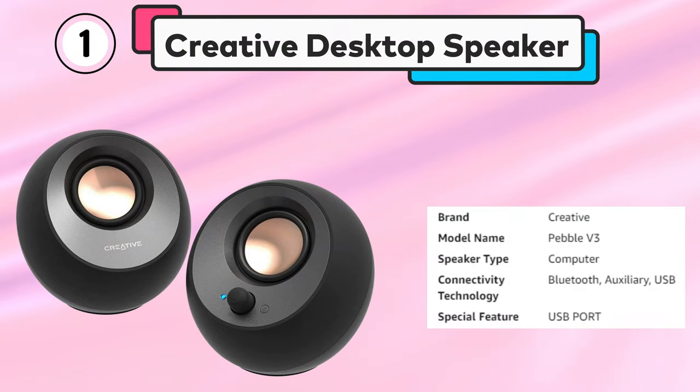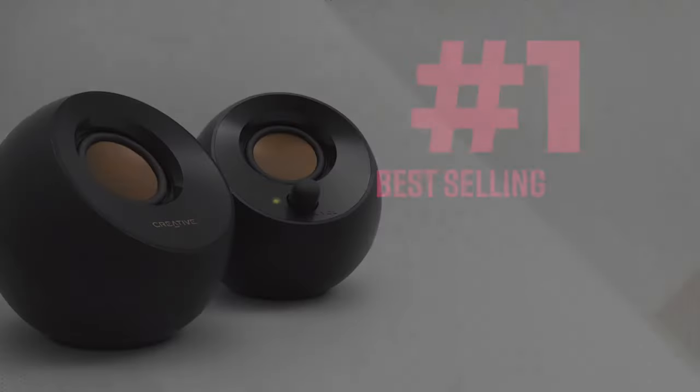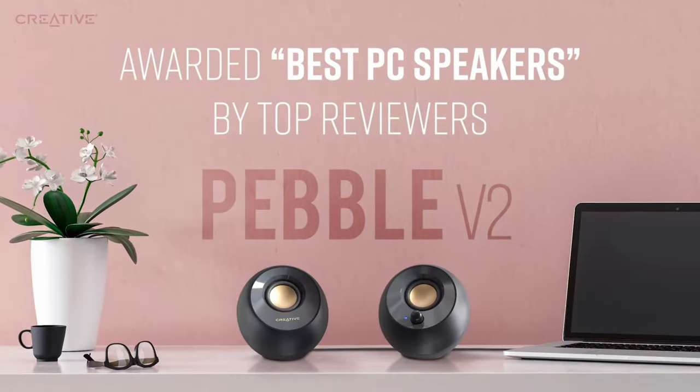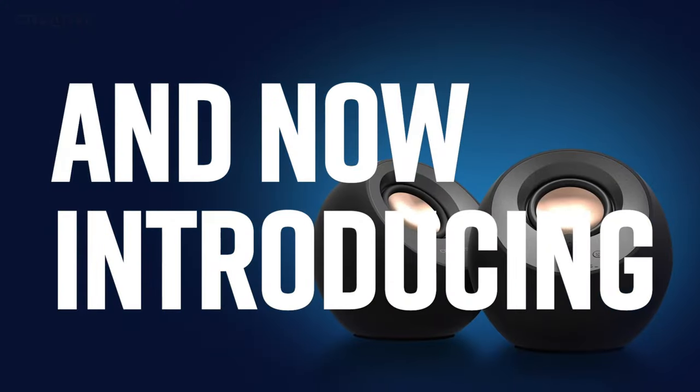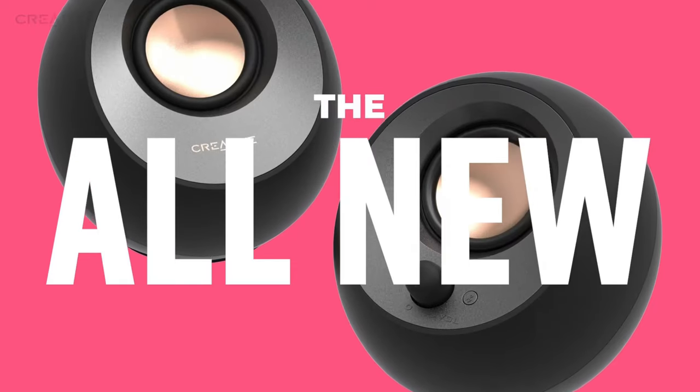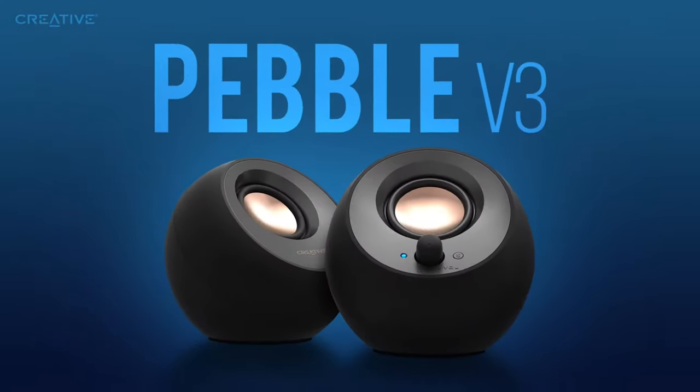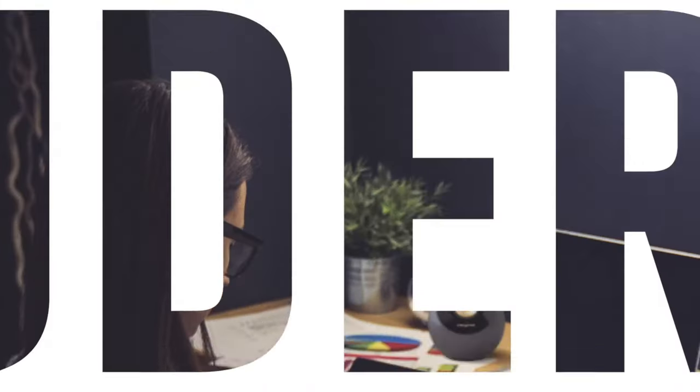Number 1: Creative Desktop Speaker. The Creative Pebble V3 is a pair of minimalist 2.0 desktop speakers that offer impressive sound quality in a compact and stylish design. These speakers are perfect for use with computers, laptops, and other devices that support USB-C or Bluetooth 5.0 connectivity.